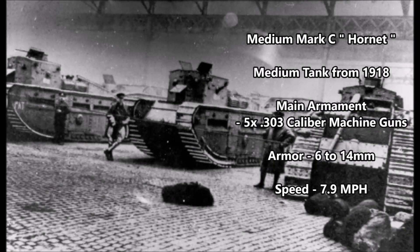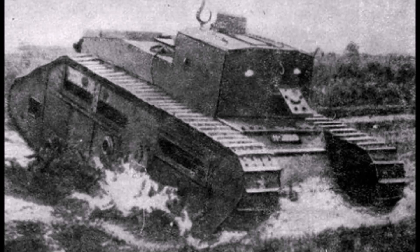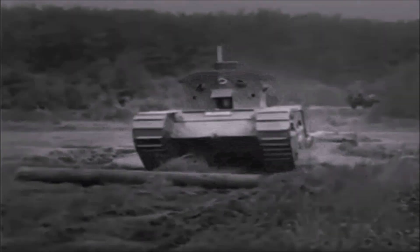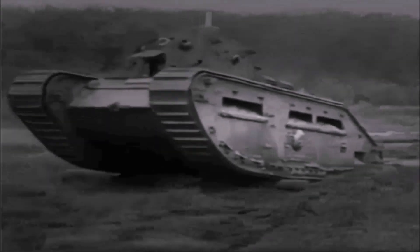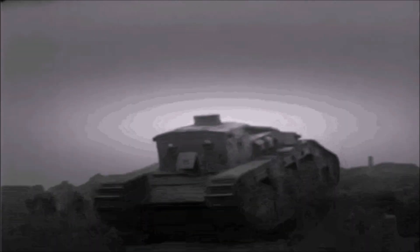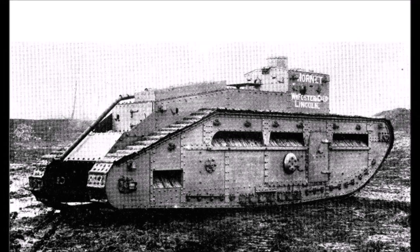The British Medium Mark C, also known as the Hornet, was a medium tank also designed in 1918. Its main armament was five .303 caliber Hotchkiss machine guns, its armor thickness was 6 to 14 millimeters, and it had a speed of 7.8 miles per hour — slightly faster than the Medium Mark B but still slower than the Whippet. These tanks were used by both the British and Irish militaries in the late 1910s and early to mid 1920s. Some were reportedly still used as training tanks by the British Home Guard between 1939 and 1940 before being scrapped around 1941.